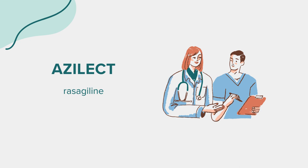Side effects: Azalect can cause various side effects, including allergic reactions, severe headache, drowsiness, mood changes, hallucinations, lightheadedness, and worsening Parkinson's symptoms. Be alert for symptoms of serotonin syndrome, such as agitation, fever, sweating, muscle stiffness, and digestive disturbances. Common side effects include depressed mood, sleep problems, involuntary muscle movements, loss of appetite, joint pain, rash, cough, dry mouth, and swelling in the hands or feet.